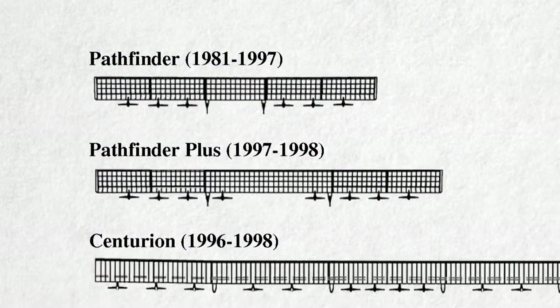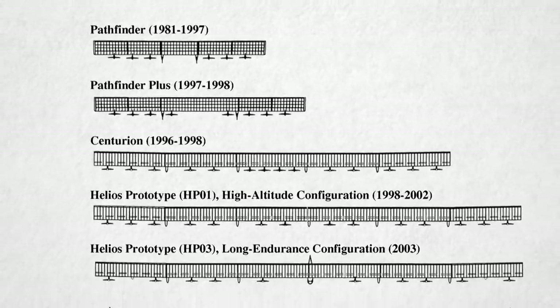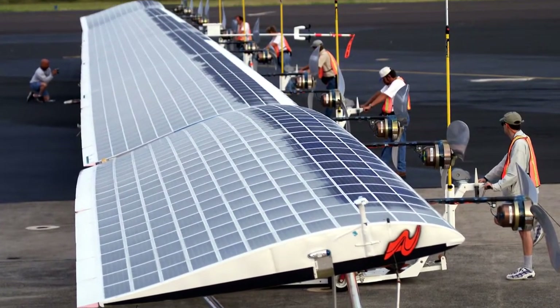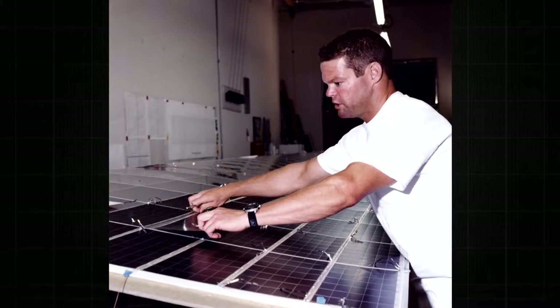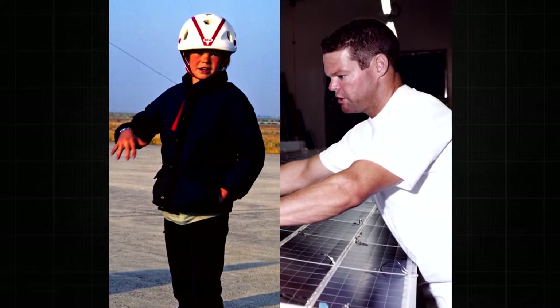Harnessing the sun's energy seemed like a perfect solution. Over the span of 10 years, a series of aircraft were built and tested. The wingspans got larger and larger — more surface area meant more solar cells and more electrical power. Remember Marshall McCready, the 13-year-old test pilot for the Gossamer Penguin in 1979?